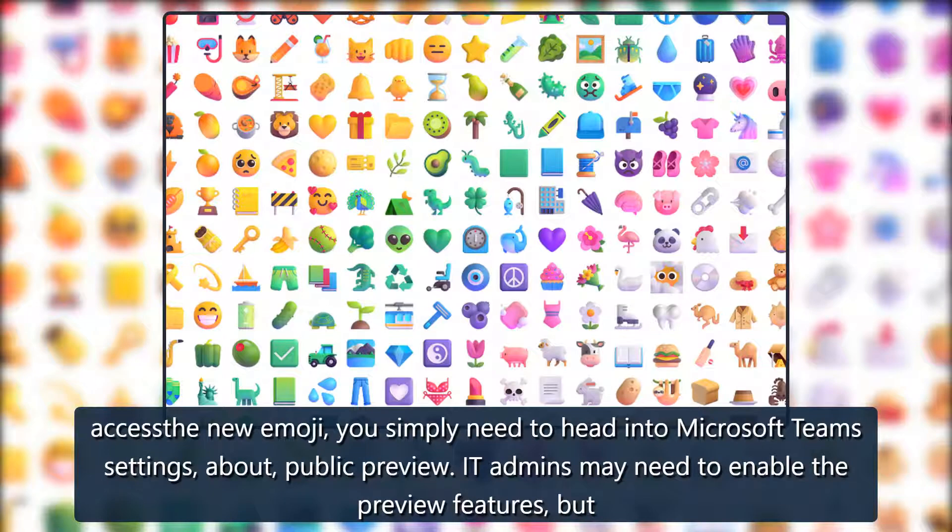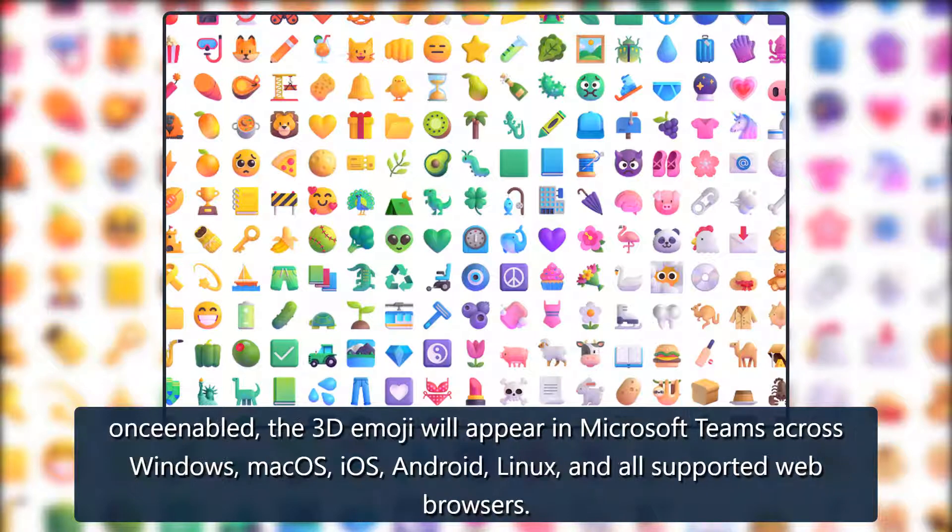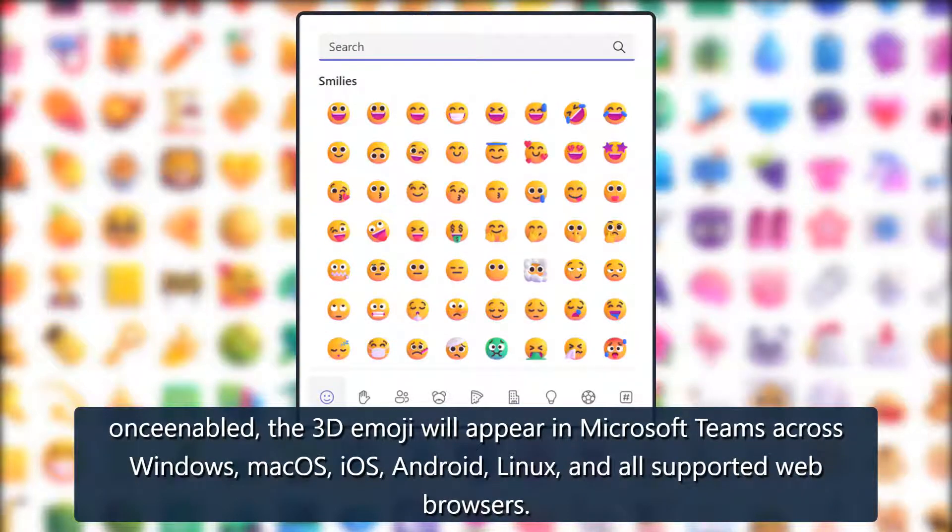To access the new emoji, you simply need to head into Microsoft Teams settings about public preview. IT admins may need to enable the preview features, but once enabled, the 3D Emoji will appear in Microsoft Teams across Windows, macOS, iOS, Android, Linux, and all supported web browsers.